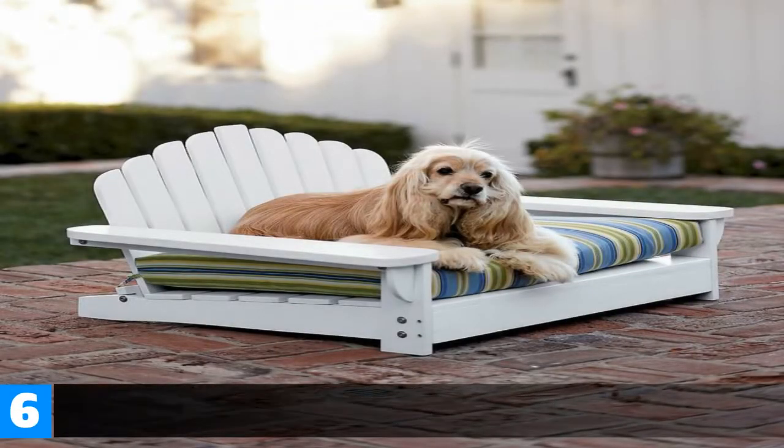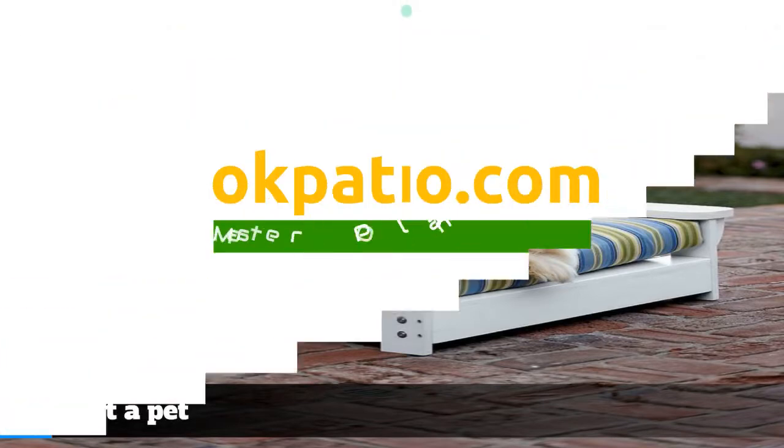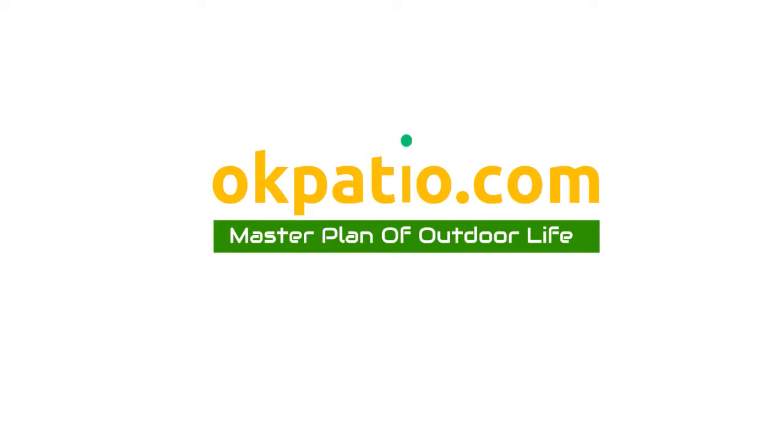Number 6: Get a pet. Visit okpatio.com and subscribe to our channel.